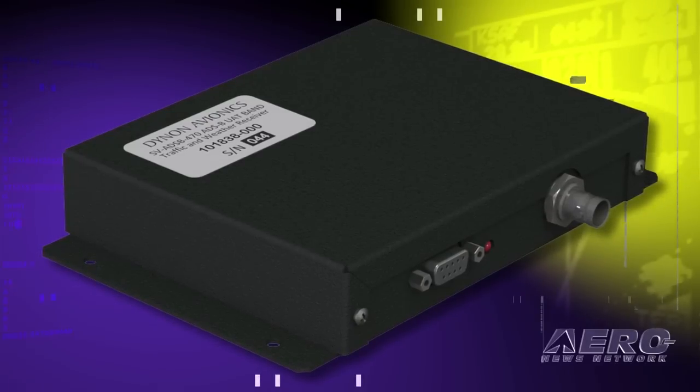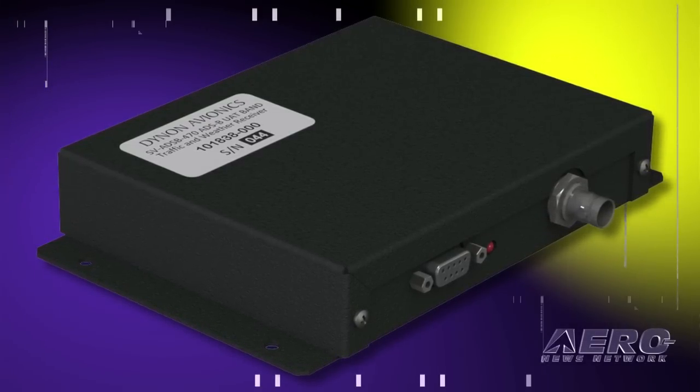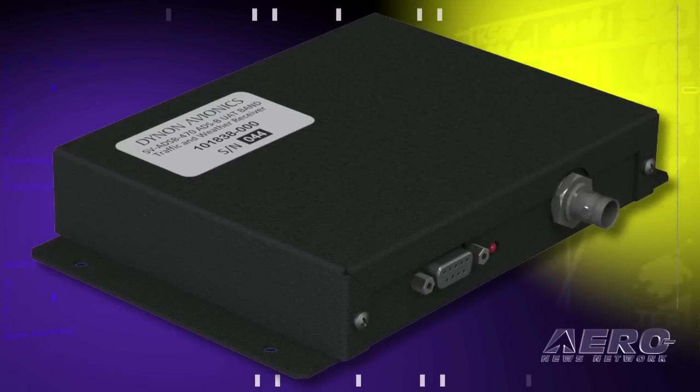It's a completely integrated system. The receiver itself sits behind the panel, or frankly anywhere in the aircraft. It receives ADS-B weather, traffic, and TFRs.